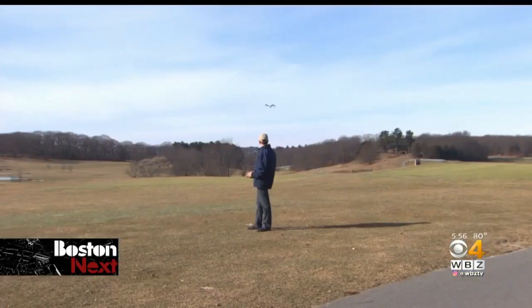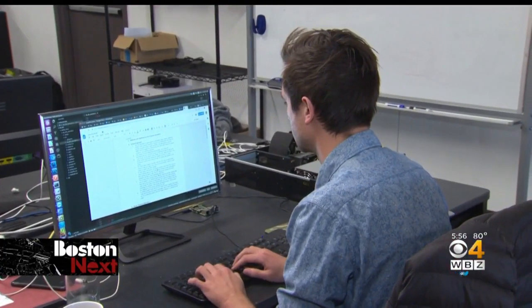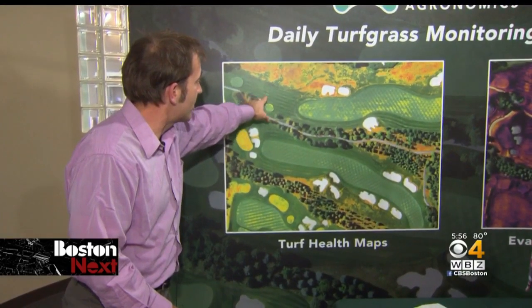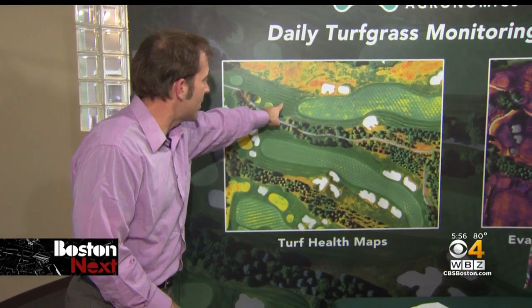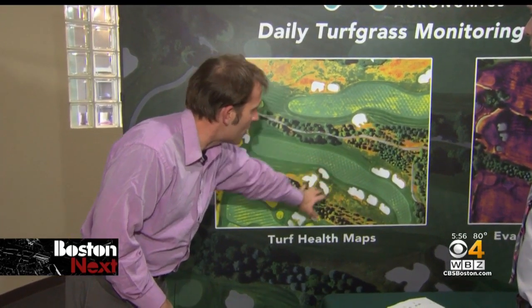With all that equipment, the drone can then take off, fly over an entire golf course or farm, take pictures with those cameras, and then stitch them all together to detect the health of the course. Up here you can see there's a little bit of a disease outbreak, and there are issues here where they might have a little stress from mowing.